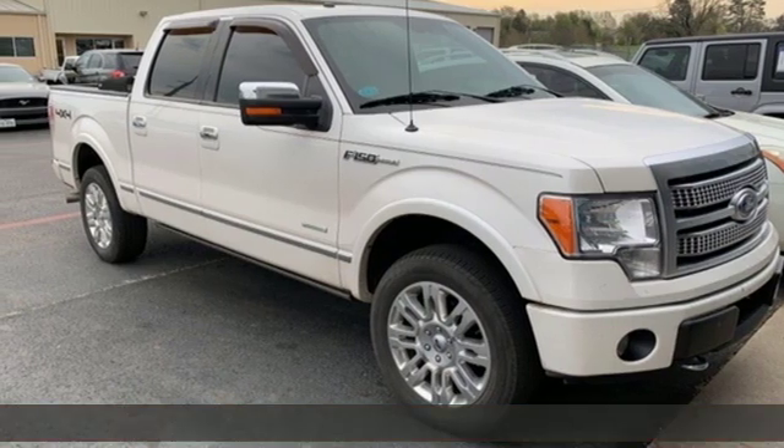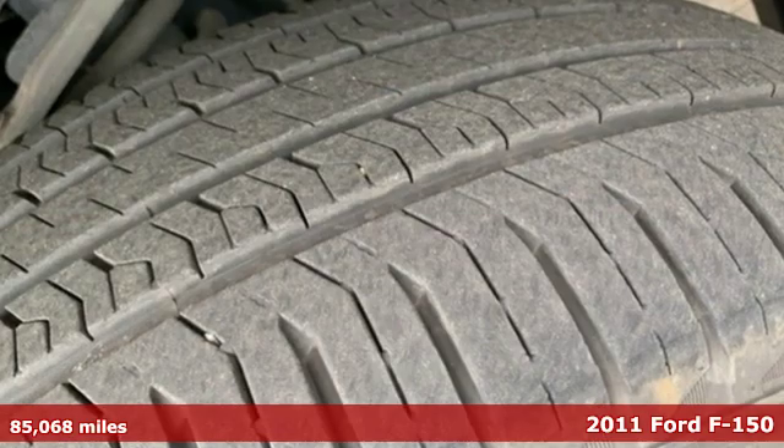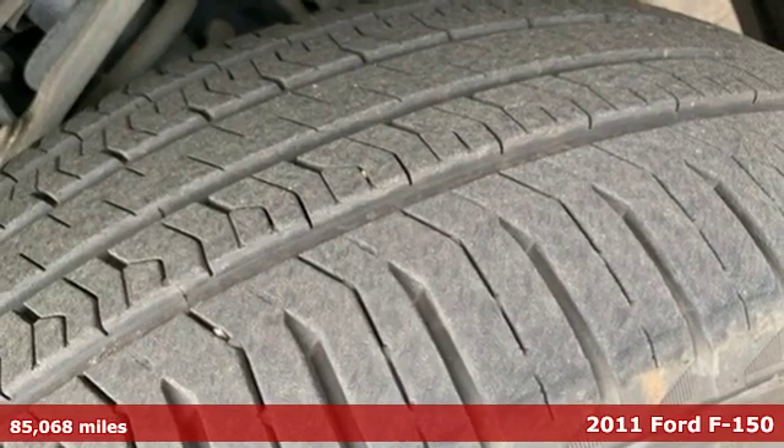Here's a 2011 Ford F-150. Built on tradition, built to last. Ford.